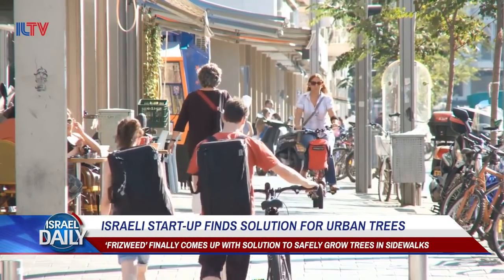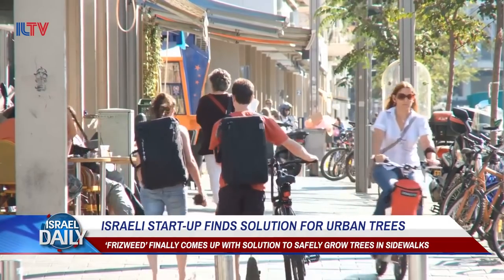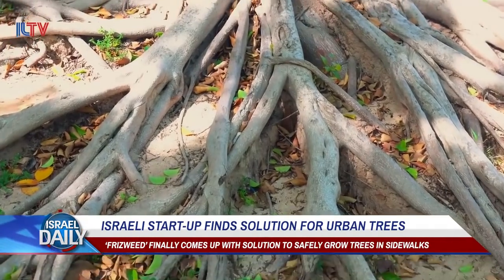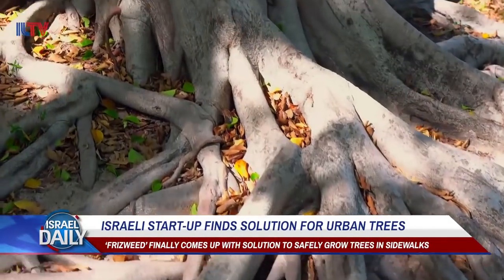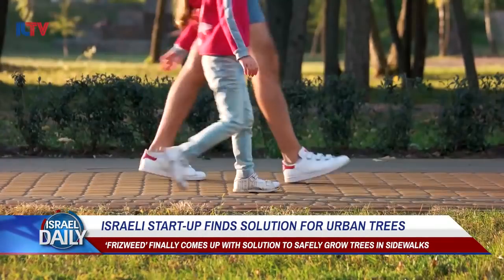Beyond the potholes and the folks zipping past on their electric bikes, pedestrians have yet another common annoyance to contend with: cracks in the sidewalks resulting from overgrown trees. Urban tree roots can even damage the infrastructure nearby, beyond just making walkways uneven.